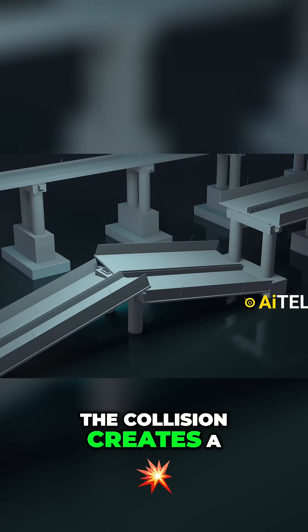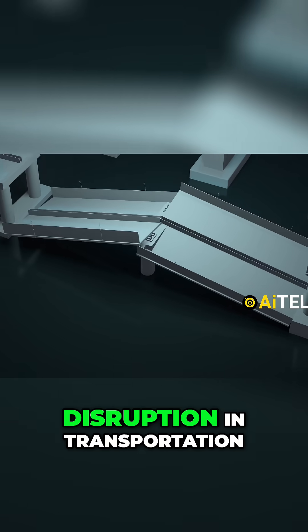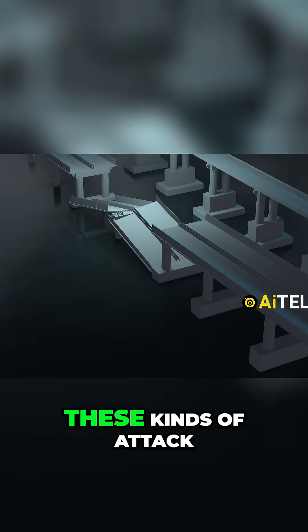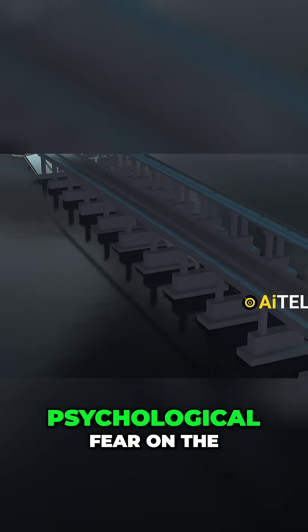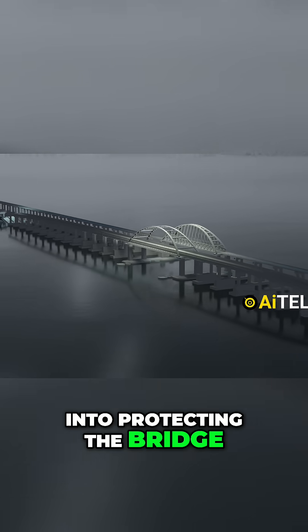The collision creates a resounding impact, leaving behind a noticeable dent and a brief disruption in transportation. These kinds of attacks create a sense of psychological fear on the other party, resulting in putting more strained resources into protecting the bridge.